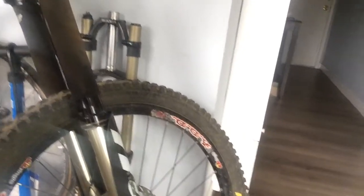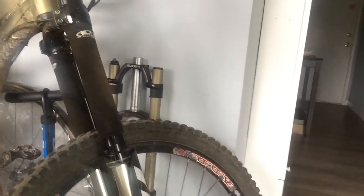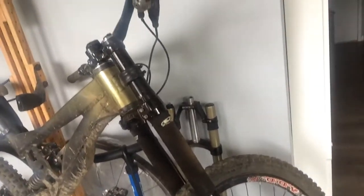I picked it off PinkBike for stupid cheap because the dude I got it from weighed like 220 pounds or something — probably more. He was talking about how he could feel the flex and he went back to his Fox 40. So I've got a really, really dialed bike right now, which I can't ride. It's sad.